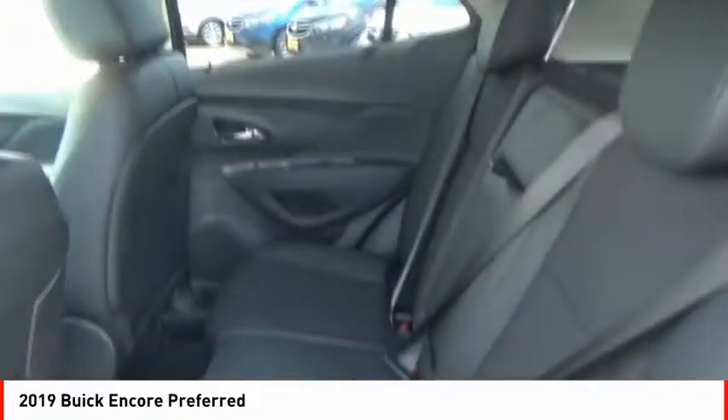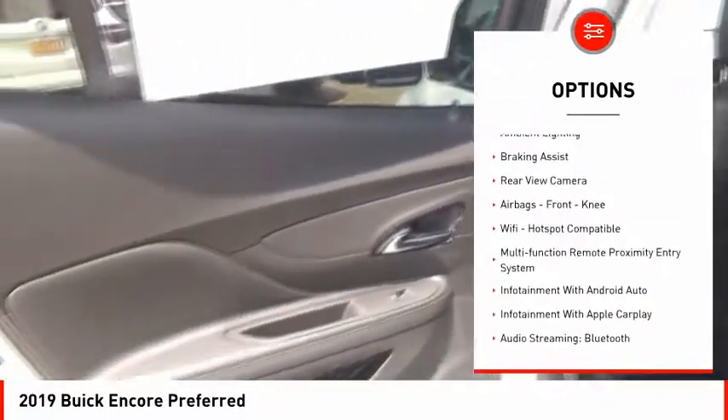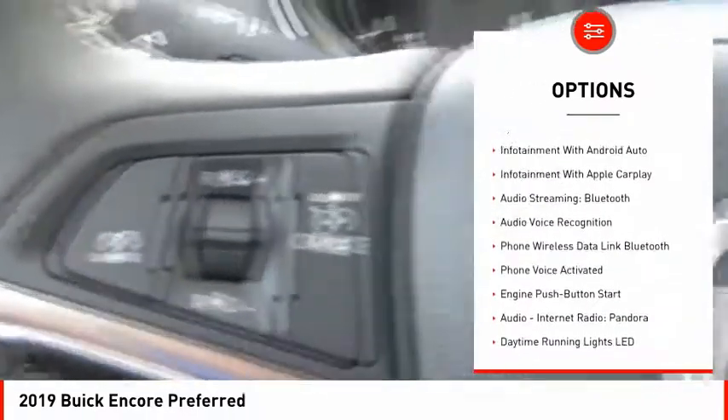Here are some of this vehicle's great options: power action control, stability control, power brakes, ambient lighting, and braking assist.